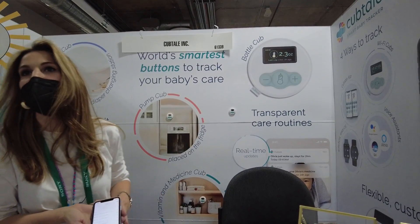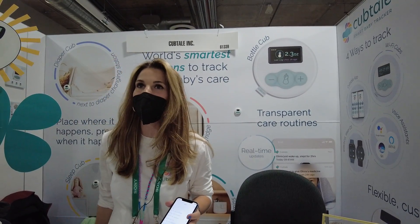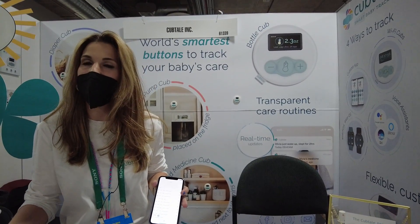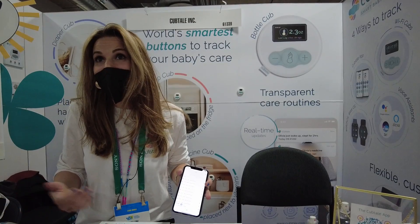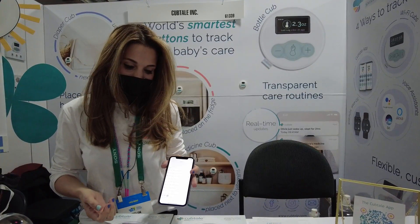We also have a sleep cub that can be placed right next to the baby's crib. You can just press the button and data comes to you, so you're notified while you're awake that the baby just went to sleep or she just woke up.